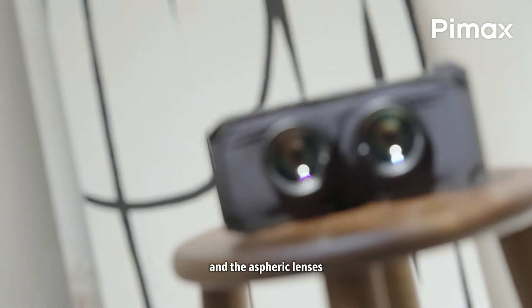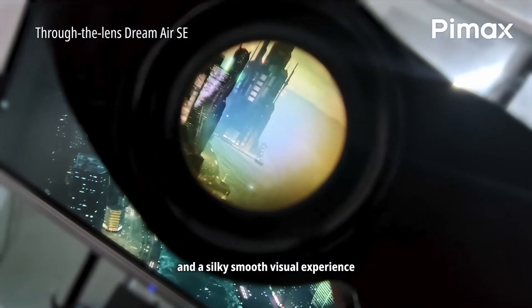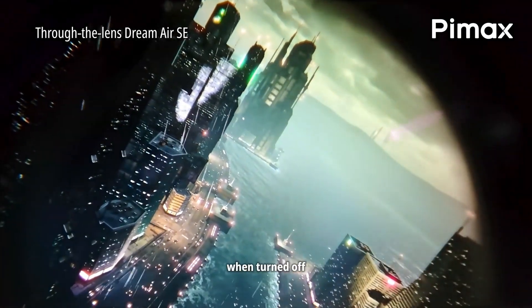So what does this mean? Basically, the idea that 60 PPD is already at retina level is pretty outdated, and the study suggests the real upper limit could be 90 or 100 PPD or even higher.